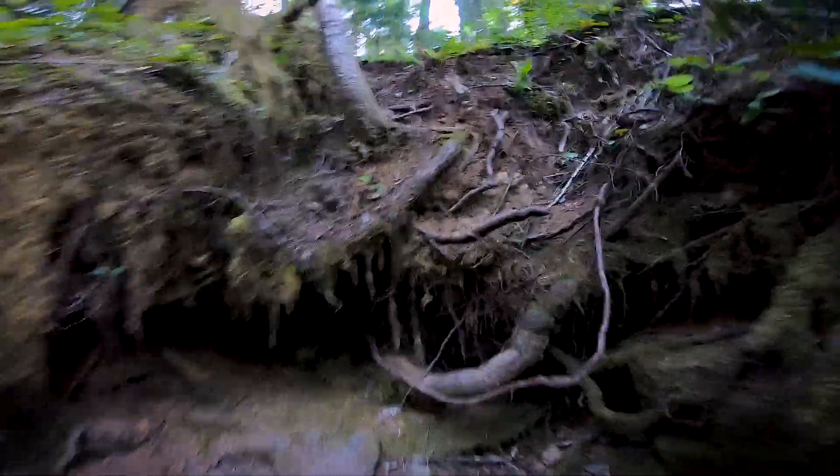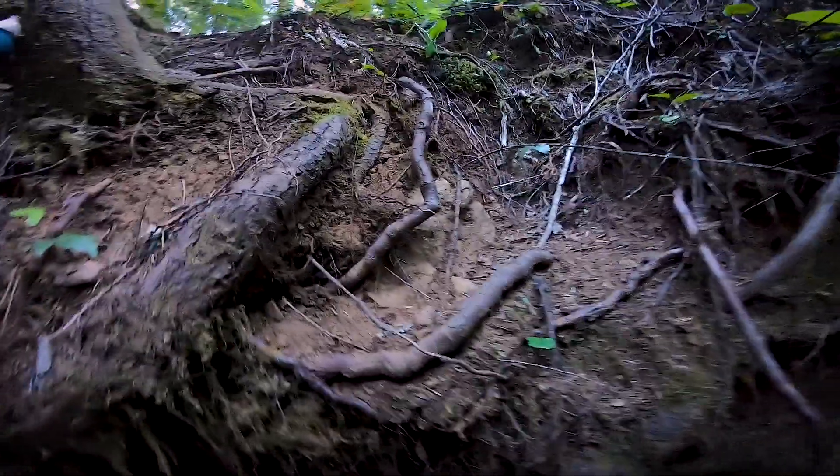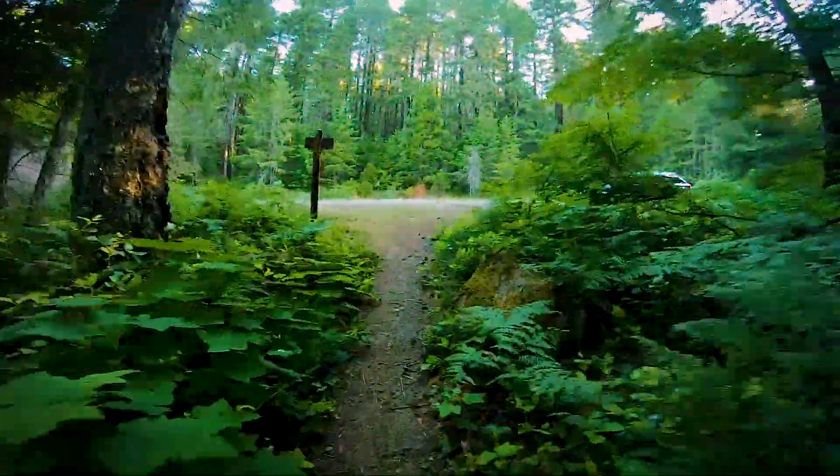After getting all the pictures and video I thought I needed, it was time to move on and go to the next waterfall. Shadow Falls was definitely out of the way compared to all the other waterfalls. I wanted to get at least one secluded waterfall before heading to the highway and hitting all the more popular ones.